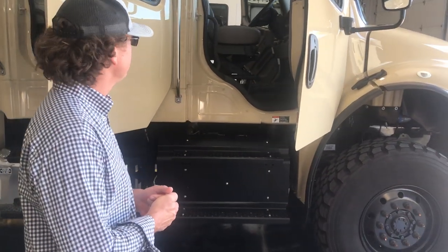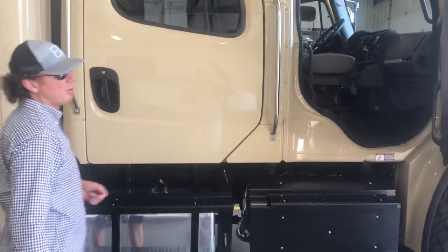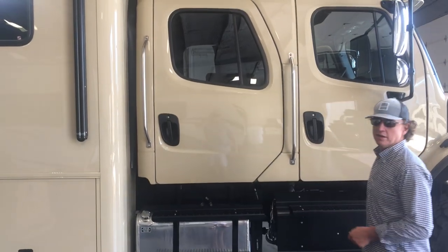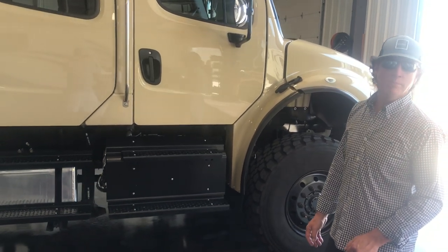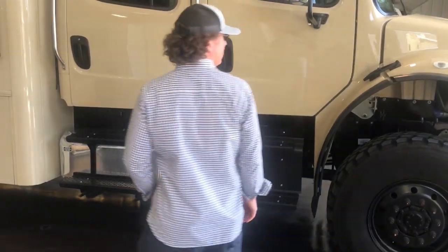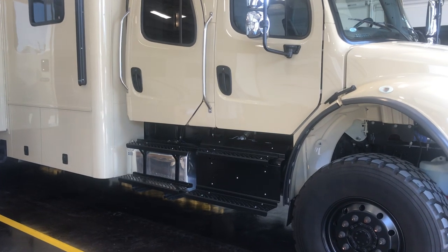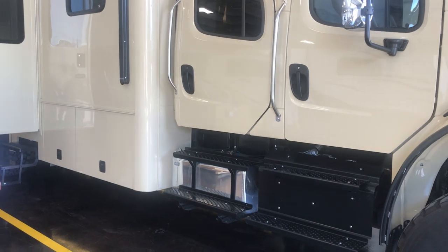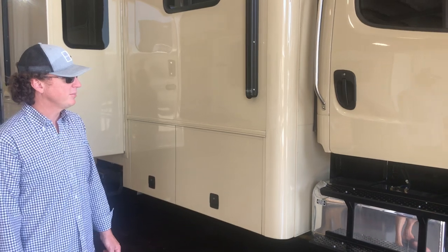So we'll kind of go through and check everything out. This is an M2 Crew Cab — it's called the 106. It is considered a medium duty truck. It's equipped with a 350 horsepower Cummins; it's an 8.9 liter ISL. A lot of guys will call it an ISL 9, but it is 8.9 liters. It's mated to an Allison automatic — a 3000 series, 6-speed. Nice solid drivetrain. Very easy to drive. Lots of drivability to it.